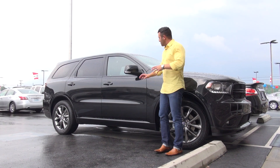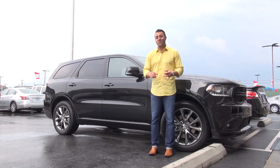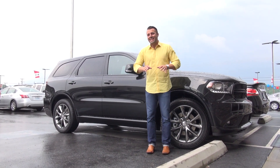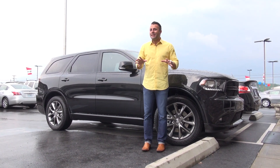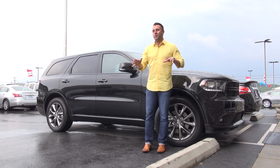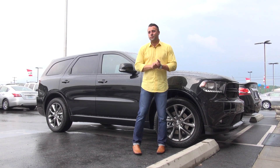Hey guys, Charles here again with Don Marshall and we're standing in front of this beautiful car. This is a 2015 Dodge Durango RT package. The RT package is really cool — it's the sportier looking Durango and they've added some cool new features for 2015.